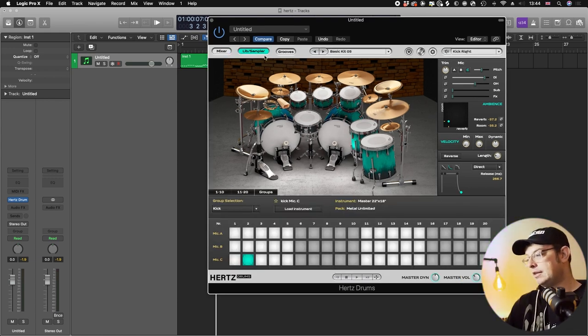If we click on the lib sampler button, we get to choose which sample we're using for each element of the kit. Right here we're looking at the kick — there are 20 different kicks, and for each of those different kicks there are three different microphones. According to information from Hertz, mic A refers to Shure mics, mic B refers to baro-dynamic mics, and C is a DPA mic. I might be misunderstanding that — it might just refer to the snares — but that's how I understood it.